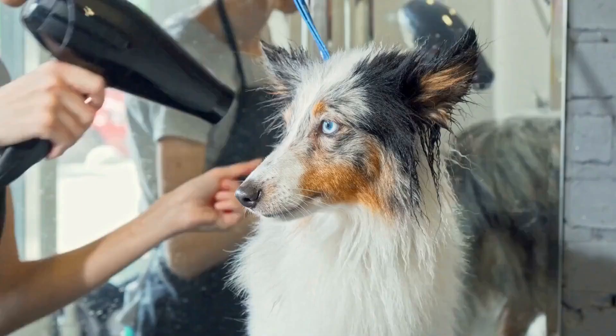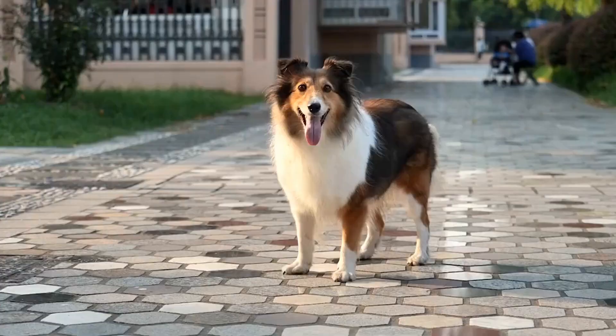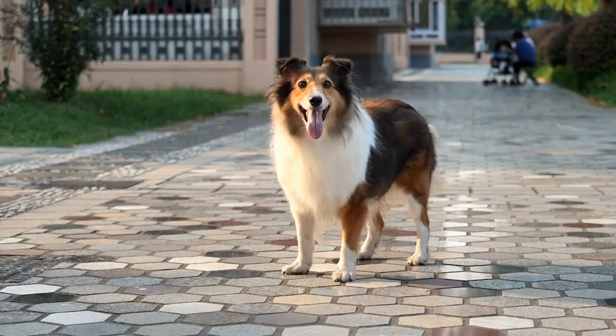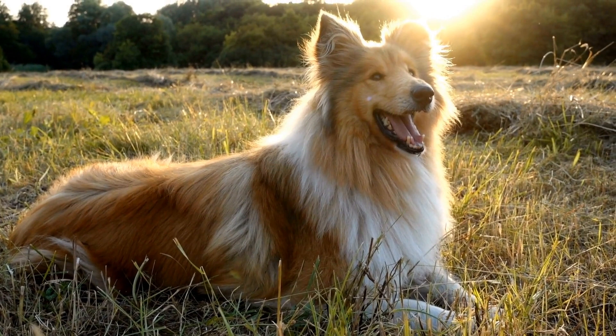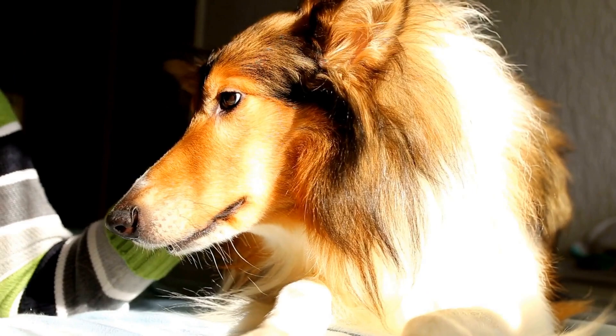The stay command is crucial for keeping your Sheltie safe in various situations. To teach this command, have your dog sit in front of you and hold out your hand with your palm facing them like a stop sign. While maintaining eye contact, take a step back. If they remain in a sitting position, reward them with a treat and praise. Gradually increase the distance and duration of the stay command as your Sheltie becomes more comfortable.